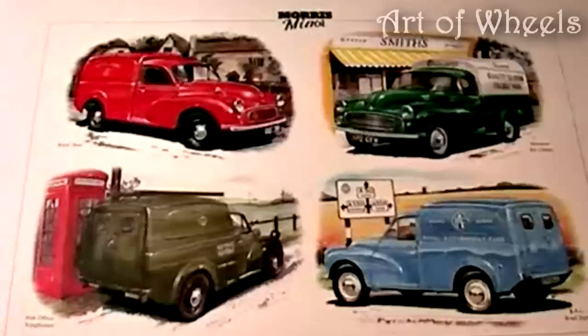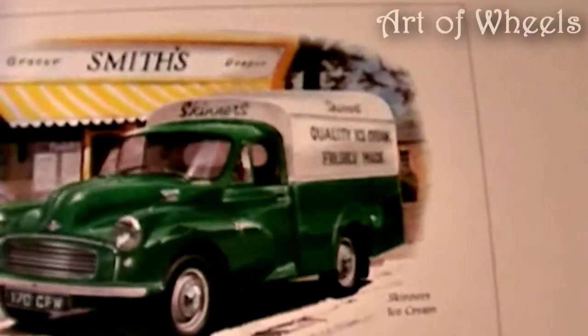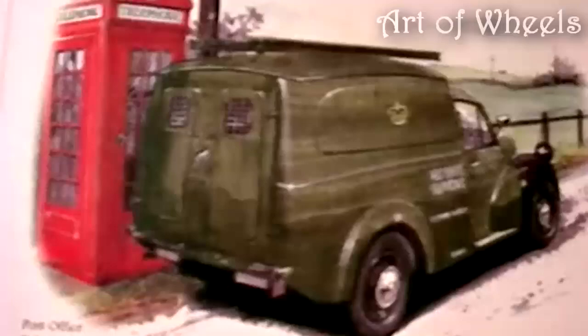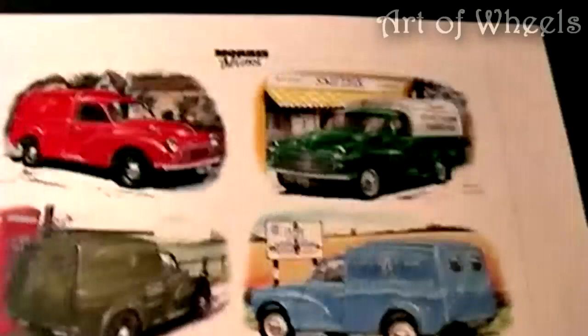So, without further ado, let's drive down memory lane. Here, if you haven't guessed, is the Royal Mail van, followed by scrumptious Skinner's ice cream. Do you remember these vehicles being on the road? Perhaps you own one. Here's the Post Office Telephones van and the RAC — lovely blue van. Do you own one of these legends?